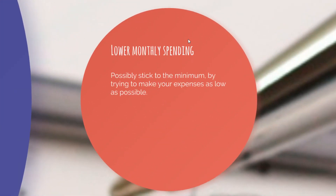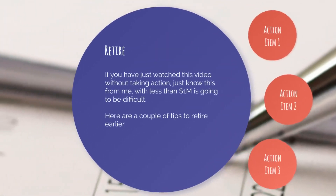Second tip: lower your monthly spending. This is optional, but it's a tip to retire earlier — possibly stick to the minimum by trying to make your expenses as low as possible, fine-tuning all your spendings each month to the lowest amount possible. It might not be the most luxurious life, but it will be a very quiet life because you have retired. Also worth noting: once you've retired, think about new hobbies that might generate some extra money for newer spending habits. At least you might be done with your nine-to-five job. Nothing is off the table.